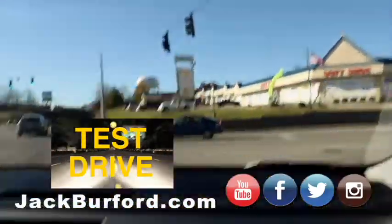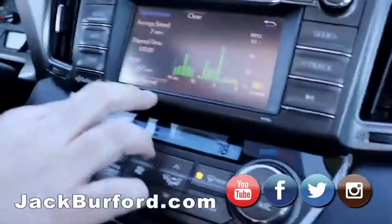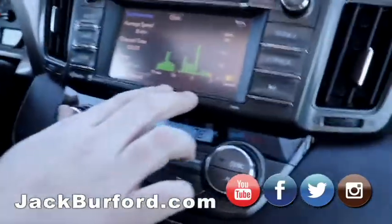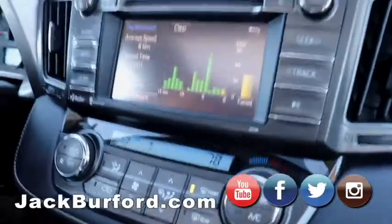Test driving this 2015 RAV4 XLE. One thing I want to point out is you can bring everything up on this infotainment system. It's going to tell you the range of the fuel — we've got under a quarter tank — it shows average speed, and it's got a graph to break all that down. You can reset it and all kinds of stuff. Looks like Google Analytics!